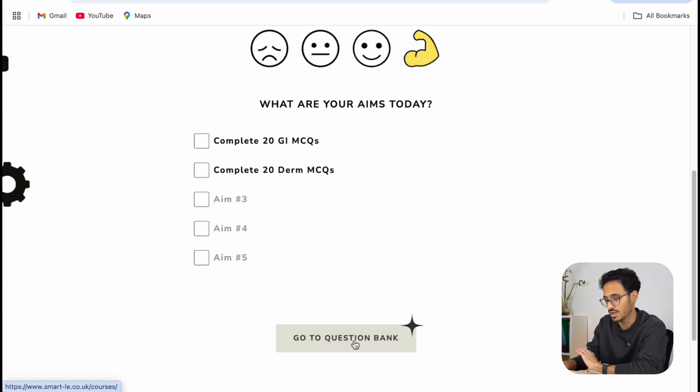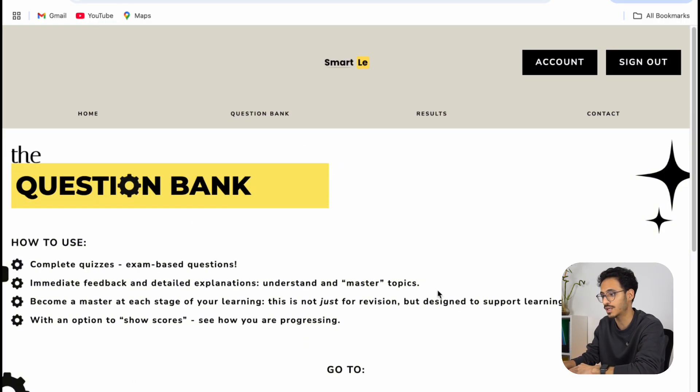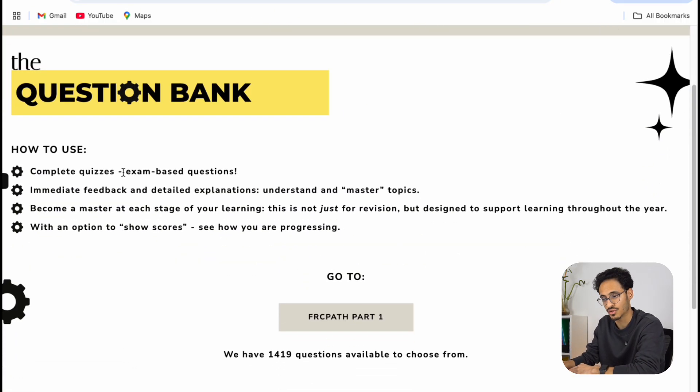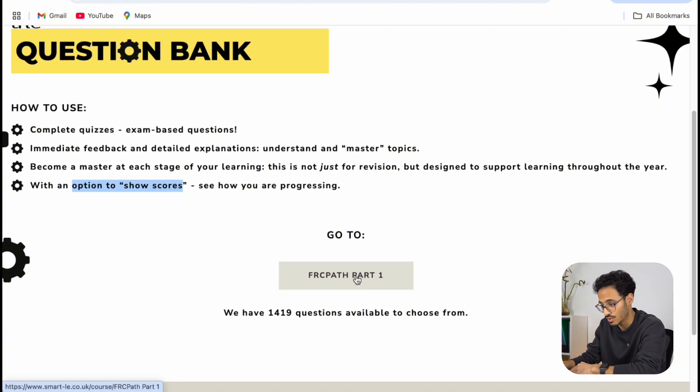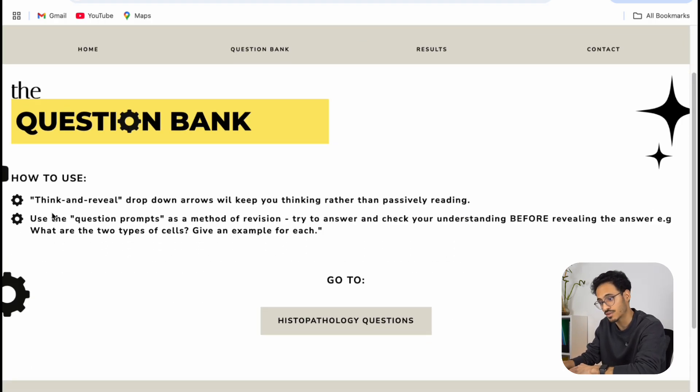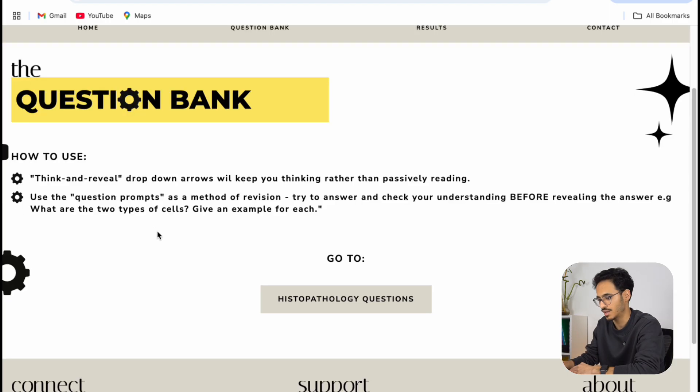Once you're done setting your goals, go to the MCQ bank. There's a quick guide on how to use the platform. You should complete the quizzes and you'll get immediate feedback. To become a master at each stage you should aim to score about 90%. The key idea is that you should understand the question and not just memorize the answer. You can also track your scores, which is quite convenient. When you're ready, go to FRCPath part 1 — the platform advises to think and reveal.